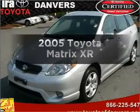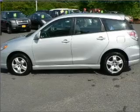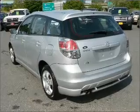Check out this 2005 Toyota Matrix. If you're looking for an automobile with great attributes, look no further. With an efficient four-cylinder engine connected to a smooth-shifting automatic transmission.